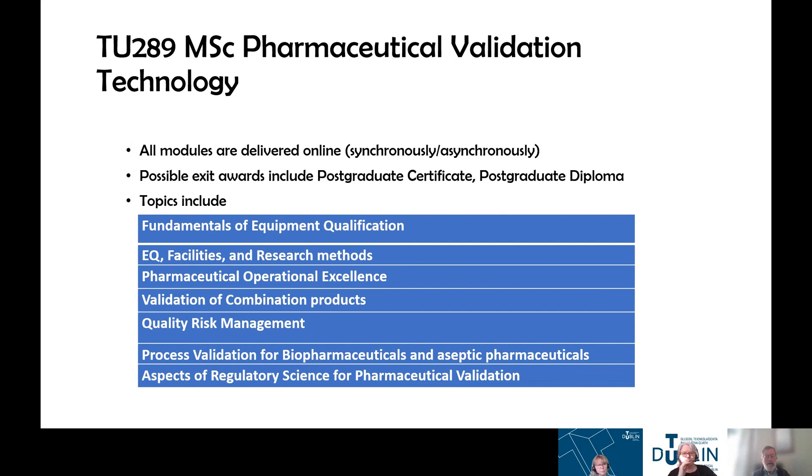There are a flavour of the modules covered in the course shown on screen. That's about all I have to say about the MSC in Pharmaceutical Validation Technology. Fiona, Elaine, and I are open for any questions.